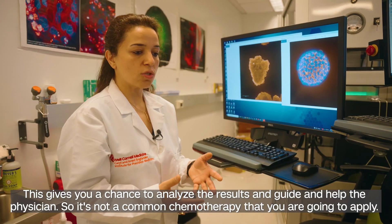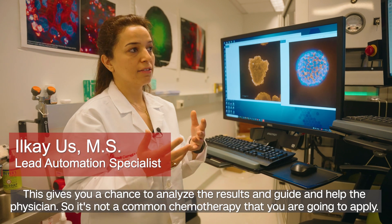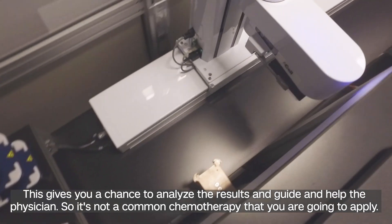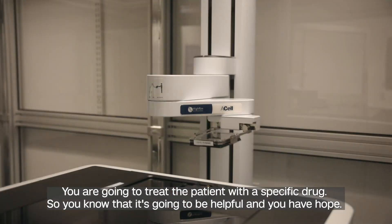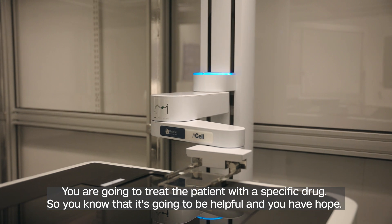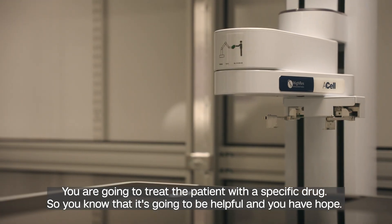This gives you a chance to analyze the results and guide and help the physician. So it's not a common chemotherapy that you're going to apply — you are going to treat the patient with a specific drug, so you know that it's going to be helpful, and you have hope.